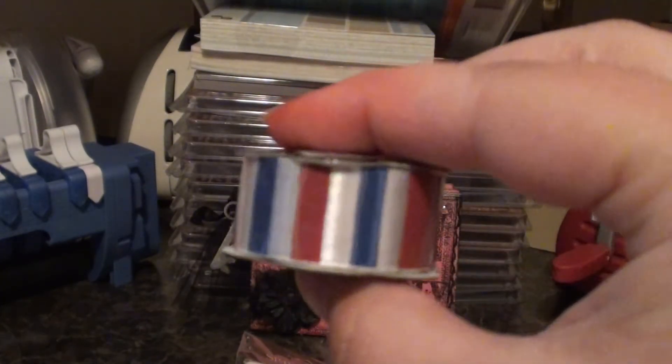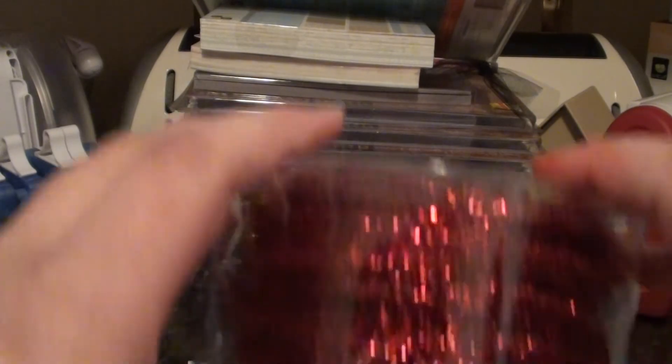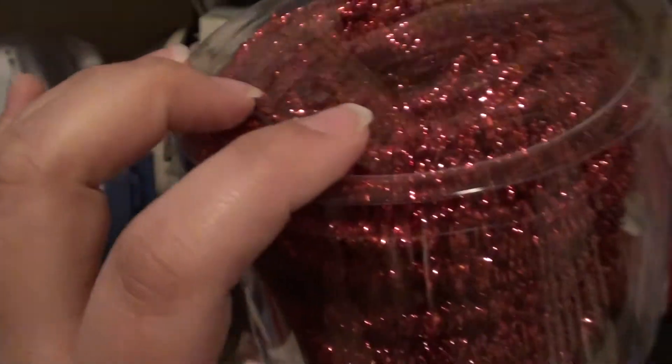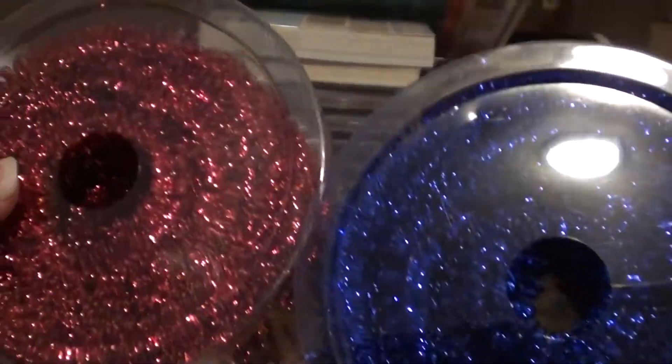I picked up this ribbon here. It is going to be a pretty big giveaway — it's the first giveaway I've ever done, so it's going to be a little bit bigger because I'm so excited. And I picked up this in the blue — very fun.